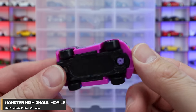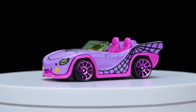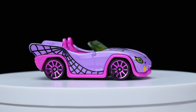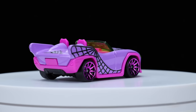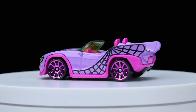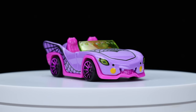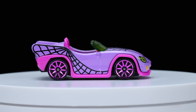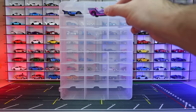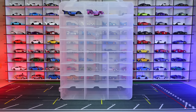The second one is the Monster High Gowl Mobile. It's from some sort of TV show — I think it's a Netflix series of some sort. Interesting color though on this one. It's kind of like a little sports car convertible with fins on the back, very classic old style on the back. Not really my thing, not really my favorite car to collect, but nonetheless it's a new casting for the lineup.